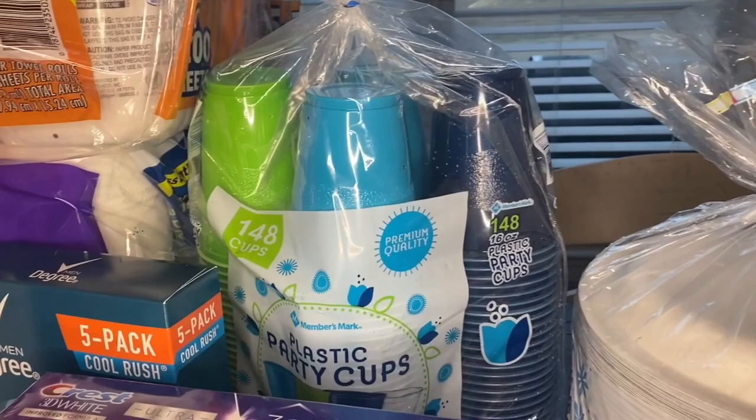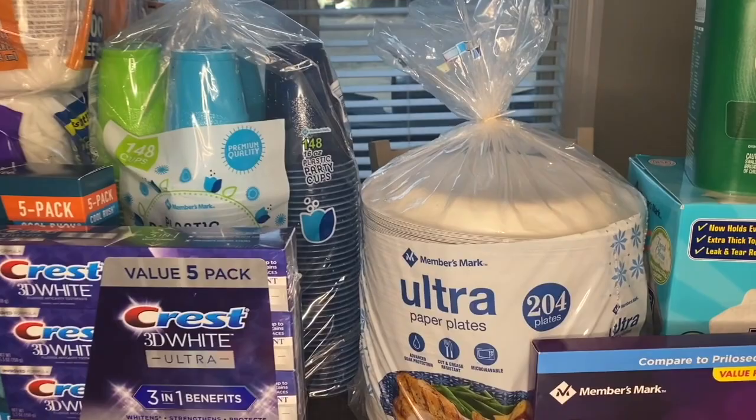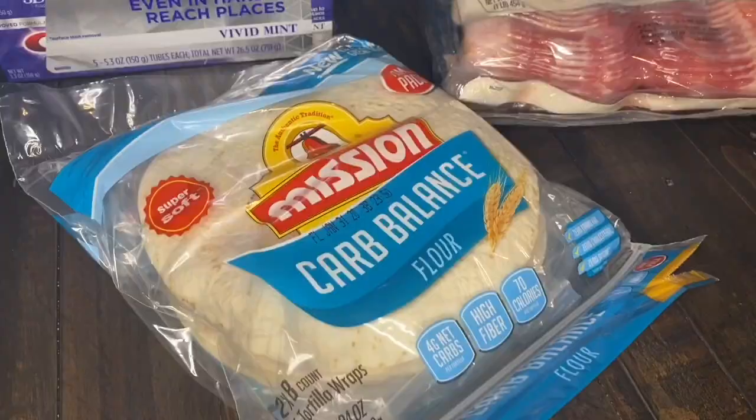Here is another Members Mark find — these plastic cups. I always get these plastic cups, and I also get the Members Mark paper plates as well. Paper plates and plastic cups are something I always want to have just for a mess-free dinner — easy, just throw it away.